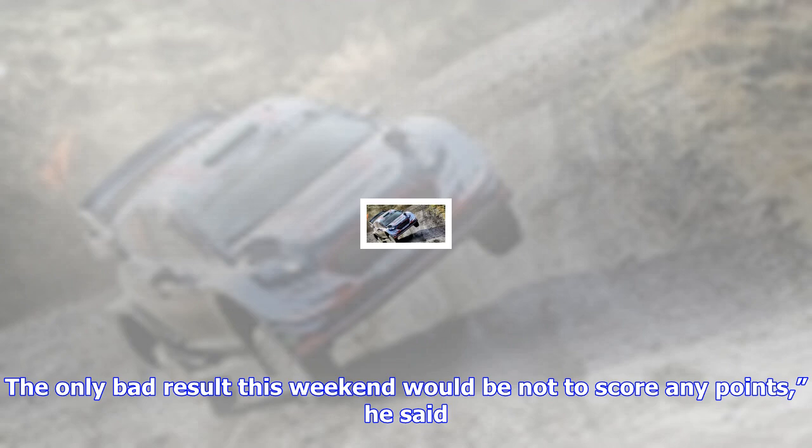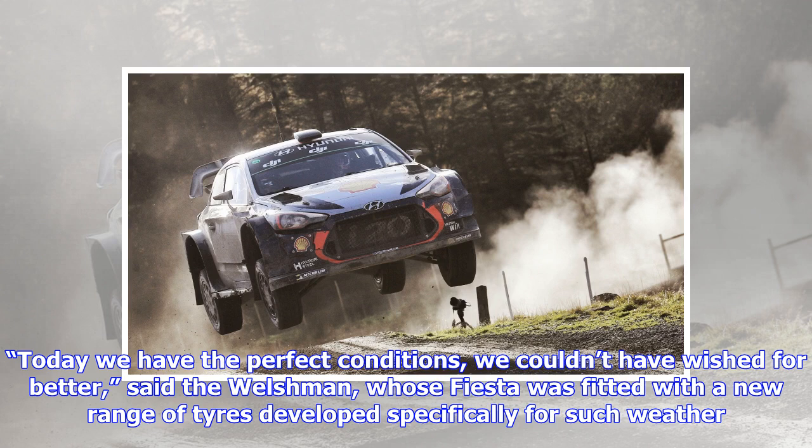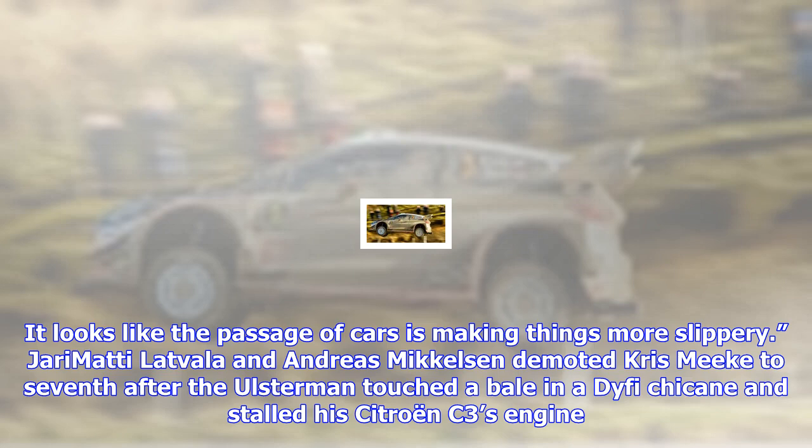Leader Elfyn Evans continued to dominate. The Welshman won both stages to stretch his advantage to 49.3 seconds. "Today we have the perfect conditions, we couldn't have wished for better," said the Welshman, whose Fiesta was fitted with a new range of tyres developed specifically for such weather. "I tried to be neat and tidy and find the right balance. DYFI was more slippery than expected but reasonably consistent. It looks like the passage of cars is making things more slippery."